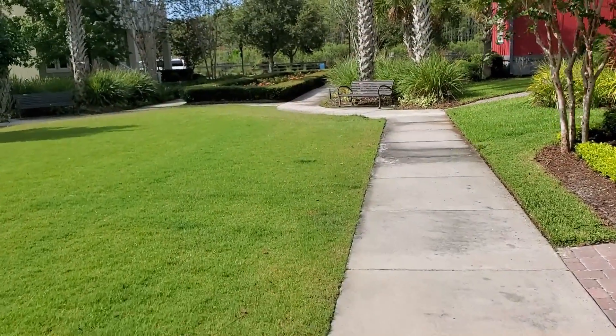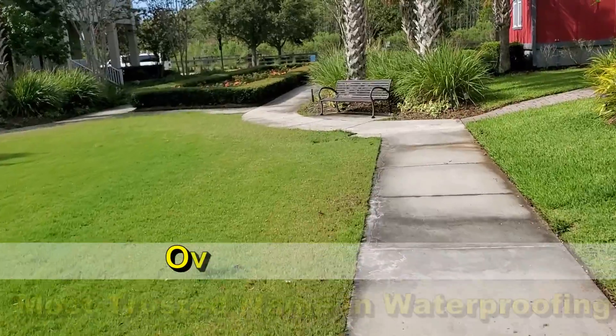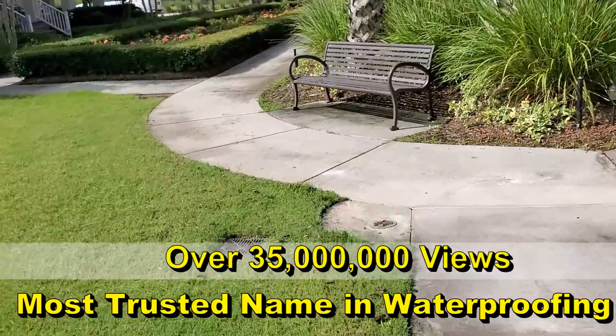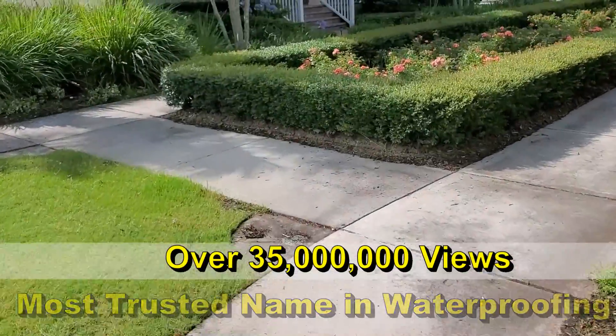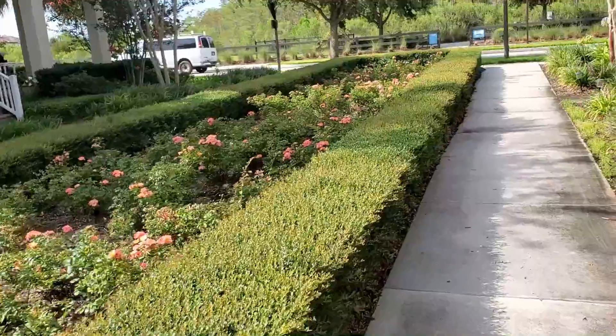Remember what a French drain does — it collects subsurface water. Here in Florida, we get so much water when it rains; it's just an instant flash flood. The French drain does pick that up, but the catch basins are what's needed. You must have a catch basin on your French drain or the system is very, very slow.